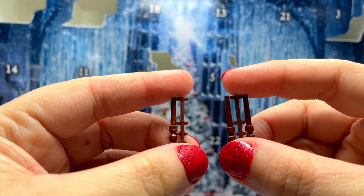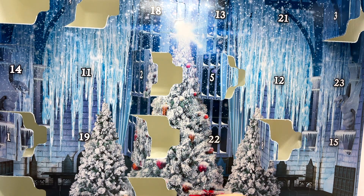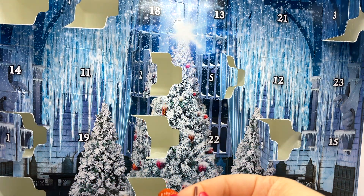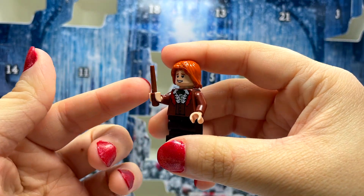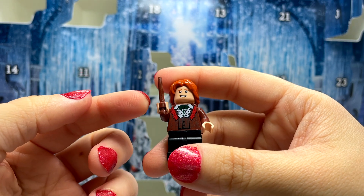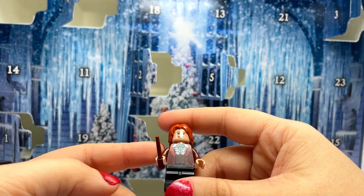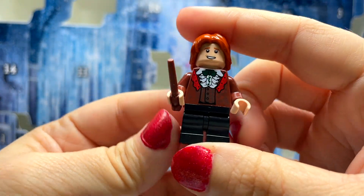Just like with the other minifigures, we're getting two sets of wands each time. One thing I have to say about this advent calendar is we are getting a lot of extra wands, which could be really useful since these are easy to lose. In the Burrow set they used wands as knitting needles, which I thought was a super cute touch.